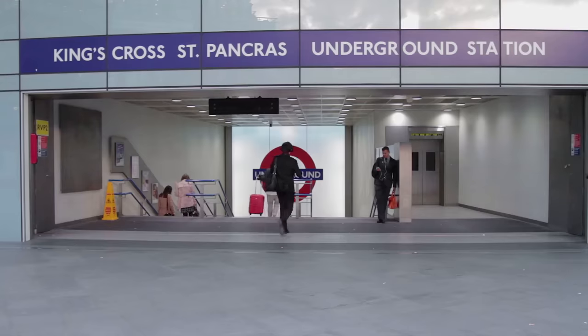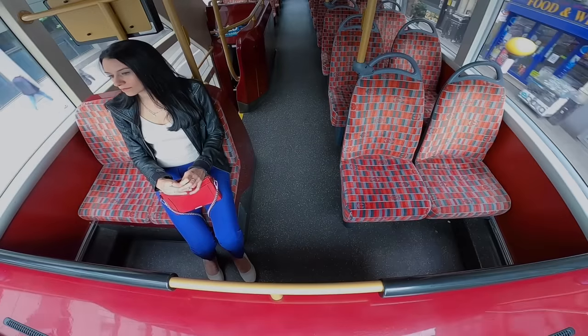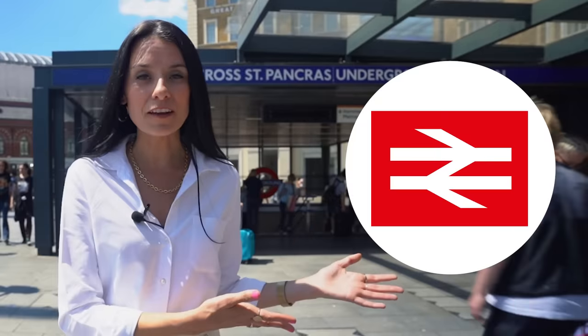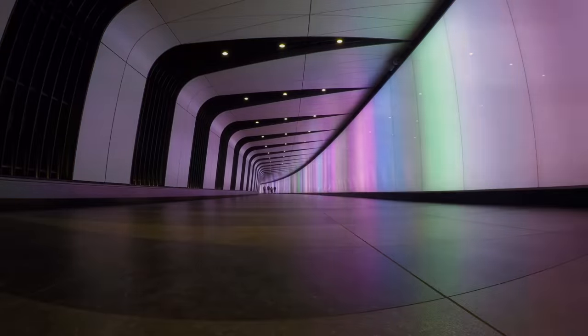The main way to get around London is via the tube, also known as the underground, which is our underground train system. We also have the iconic red London buses, and depending on where you're going you might find it more convenient to take one of those instead of the tube. This is what the tube sign looks like outside a tube station. This is the sign for a mainline train station, which has trains that go from London to other parts of the country. And this is what a bus stop sign looks like.